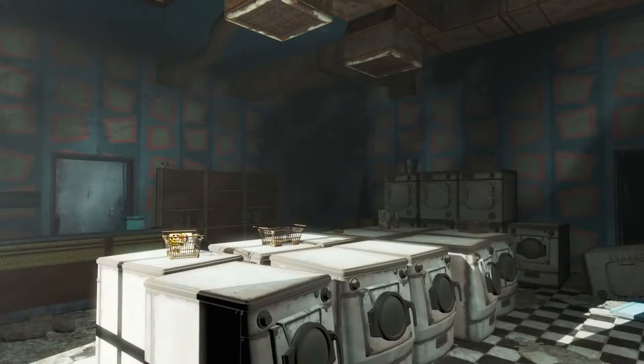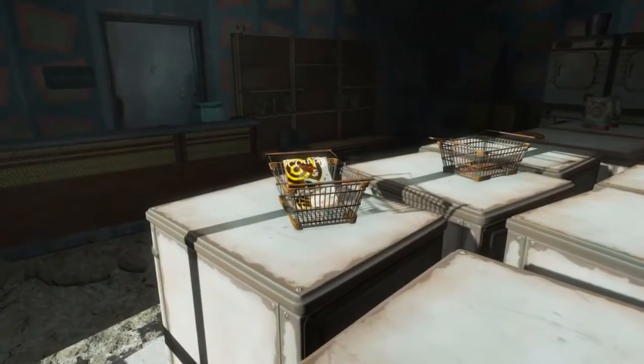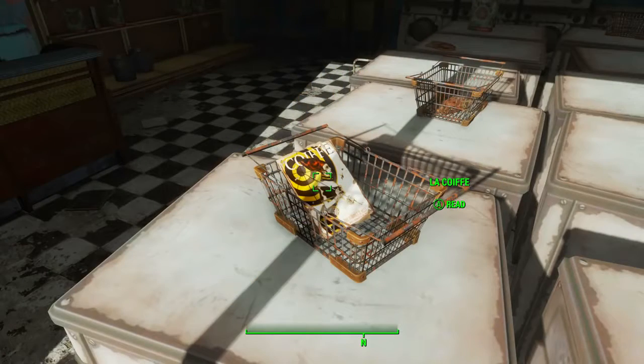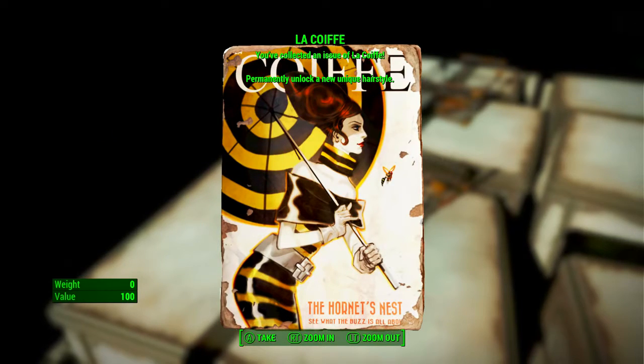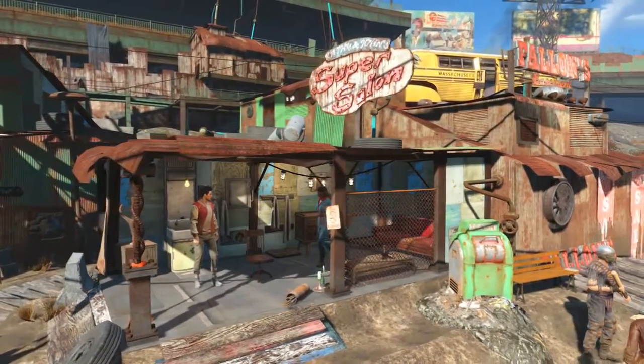we will see the Charlestown laundry on the corner — this pale green-blue building. We need to walk inside. Once in here we will find the La Coiffe magazine in the basket on top of a washing machine. When we pick it up: La Coiffe — you've collected an issue of La Coiffe, permanently unlocking a new unique hairstyle.